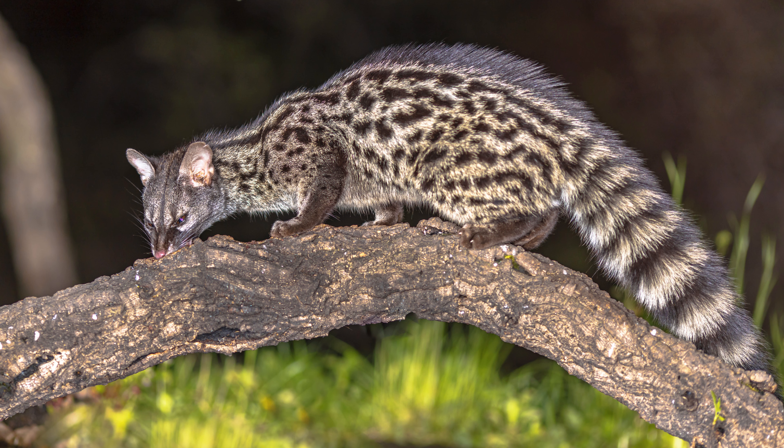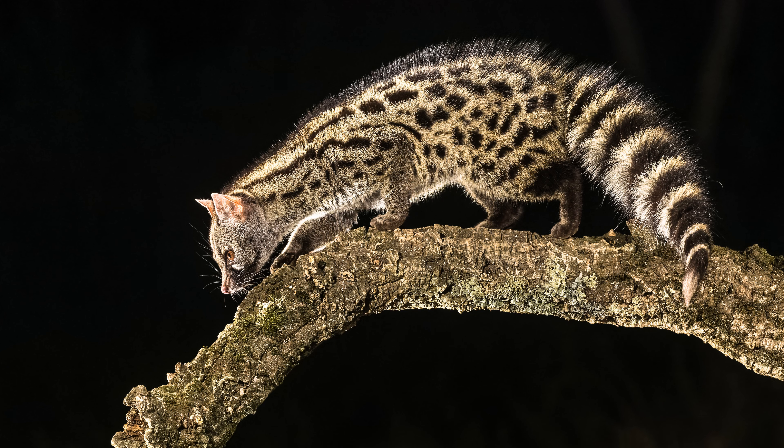2. Low maintenance. In comparison to some other exotic pets, spotted genets are relatively low maintenance. They are fastidious groomers and usually keep themselves clean. Their independent nature means they don't require constant attention, making them suitable for individuals with busy lifestyles.